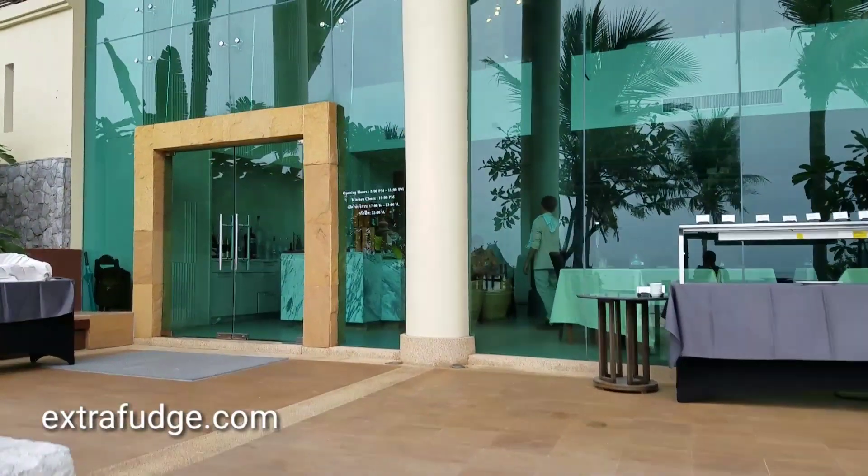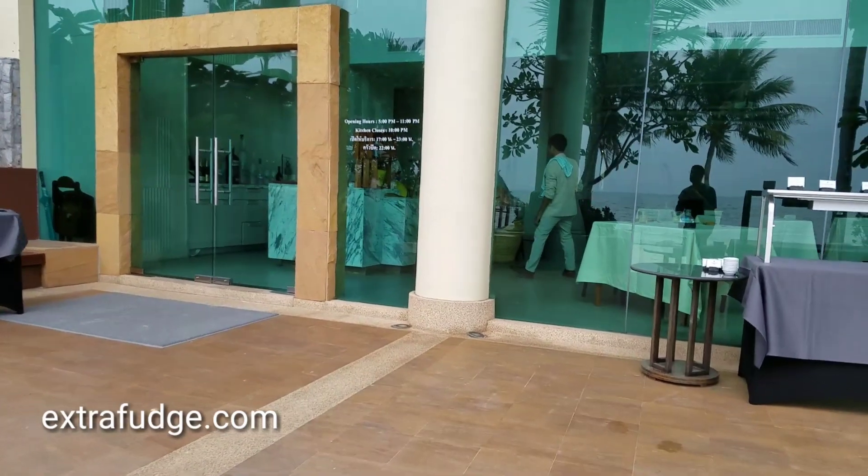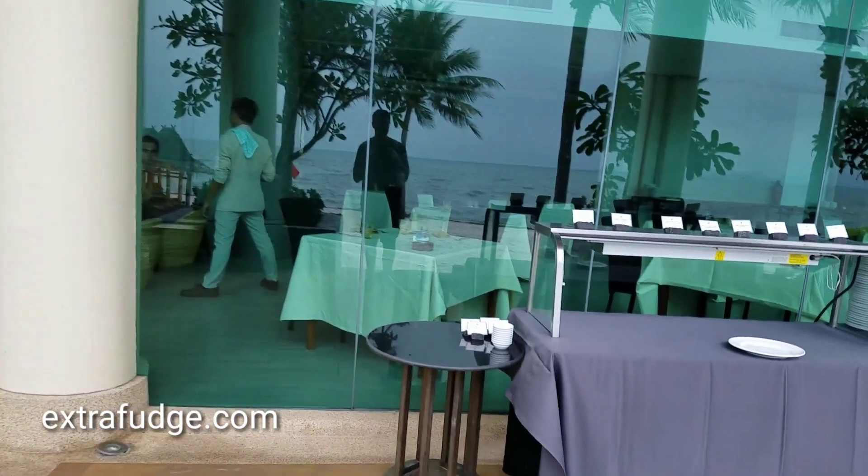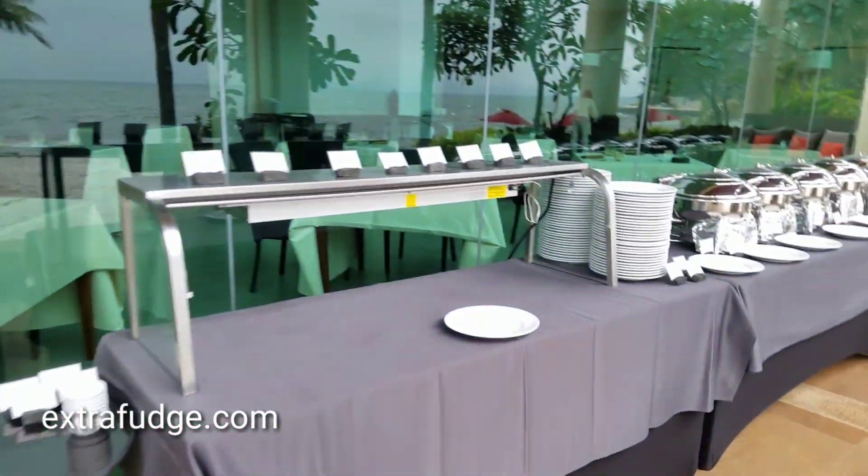They have an outdoor buffet here that opens at 5 p.m. It looks like it's a buffet, and it's an outdoor one.